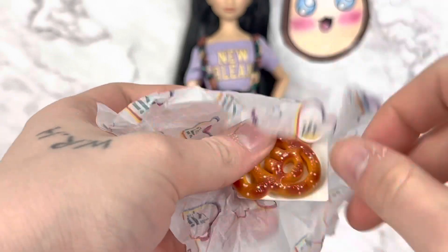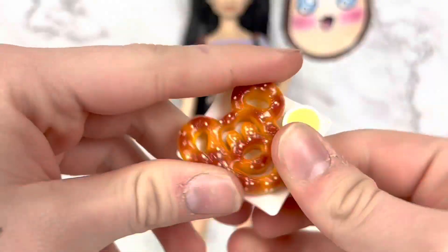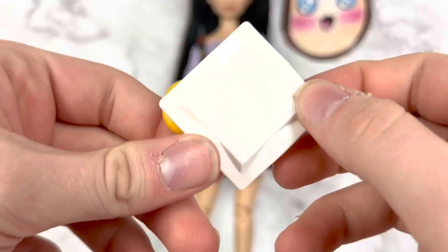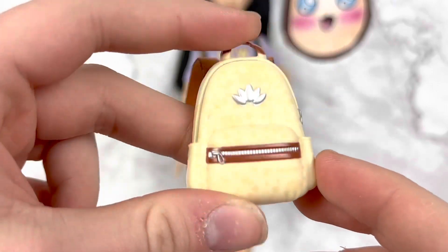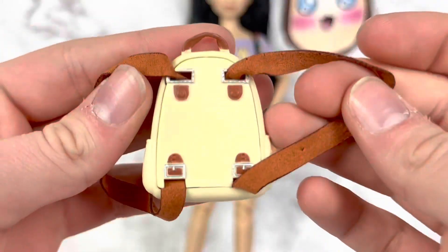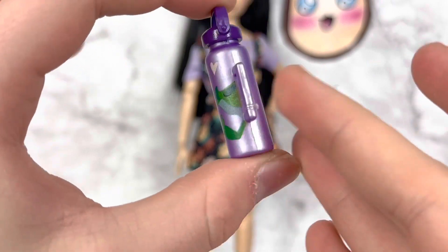Here is the accessory that was in her balloon — it's the pretzel! Oh my god, I wanted this one so bad, I love it, it's so cute. Now we have her backpack — it's a pastel yellow, kind of creamy color with a little flower in the middle, some zippers and suede straps. There are little painted details on the back, very cute, and it does open. Inside we have this cute little purple hydro flask — save the turtles!